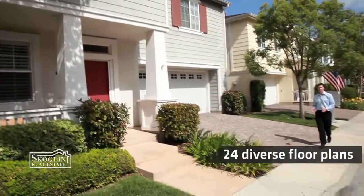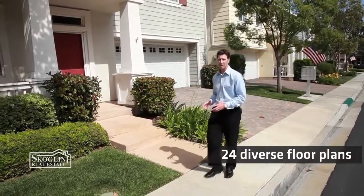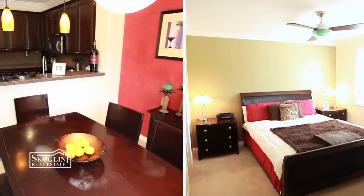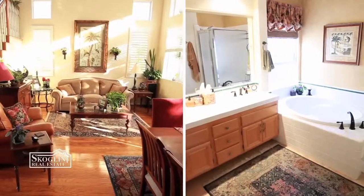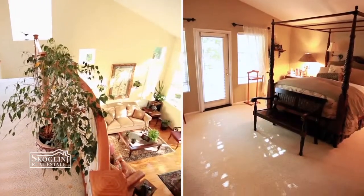Our third and final main attraction for Stonecrest Village is the diversity of our floor plans. We have everything from our Saratoga Plan 1 — a townhouse, two-bedroom, two-bath, about 1,100 square feet — to our Westport Plan 3, which is a five-bedroom, three-bath, approximately 3,000 square foot detached home. So irrespective of where you are along life's journey, I'm sure we have a floor plan that's going to fit right for you.